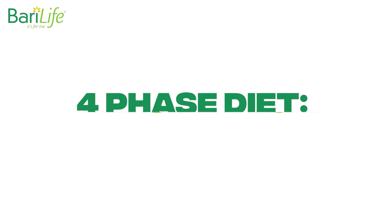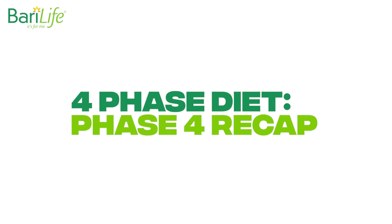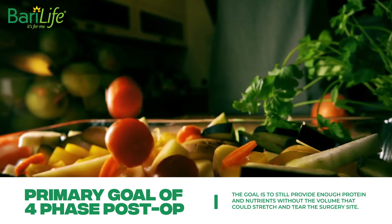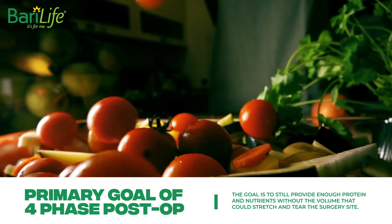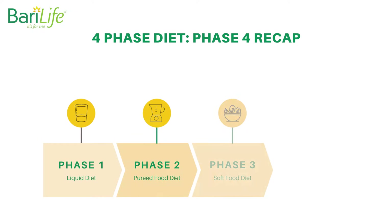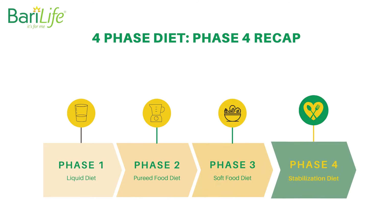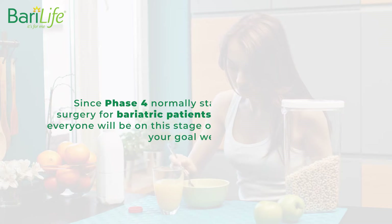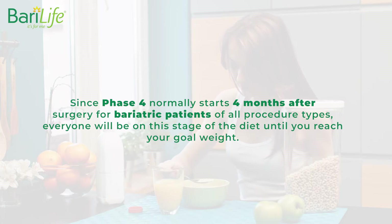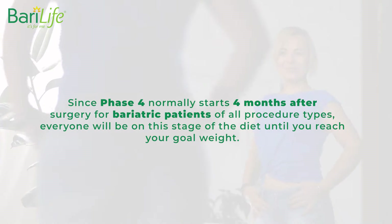The basics: the four-phase post-op diet, phase 4 recap. The four-phase post-op diet has one primary goal, and that is to help your stomach heal after the bariatric surgery. The goal is to provide enough protein and nutrients without the volume that could stretch and tear the surgery site. That's why you start with only liquids, move to pureed food, then to soft foods, and finally to low-calorie, high-protein, healthy foods. At phase 4, you've reached the end of the 'healing first' mentality, and now you're in weight loss mentality. Since phase 4 normally starts four months after surgery for bariatric patients of all procedure types, everyone will be on this stage of the diet until you reach your goal weight.